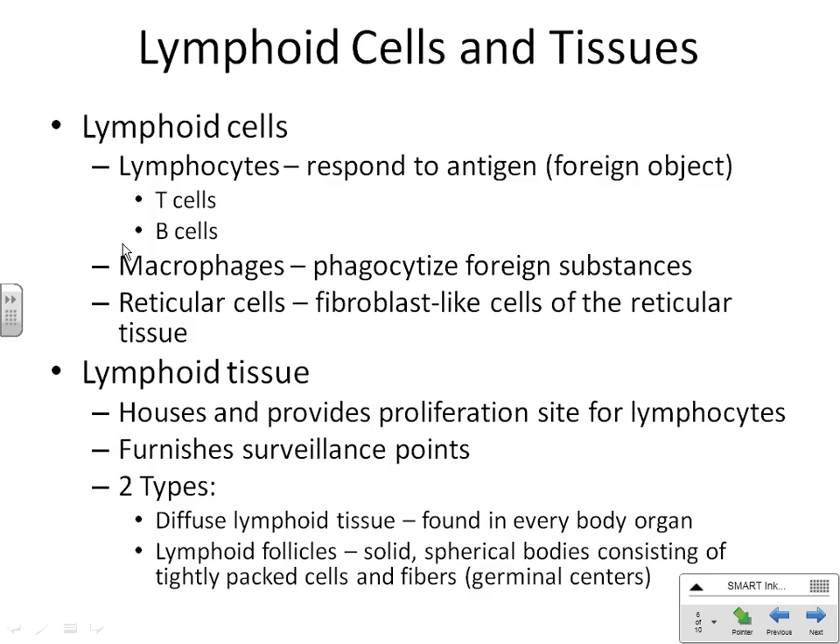Before we look at lymphoid organs, we need to know a few important cell types. We're going to see the word lymphocytes. We'll spend an entire chapter talking about what lymphocytes do, but you'll remember we've already said the word lymphocyte — it's one of your five types of white blood cells.